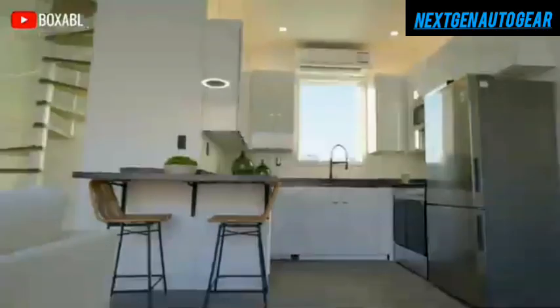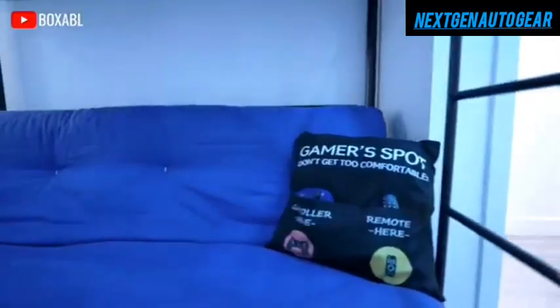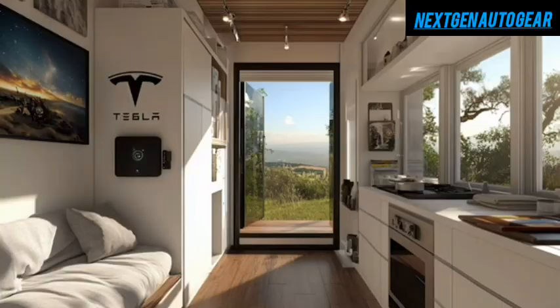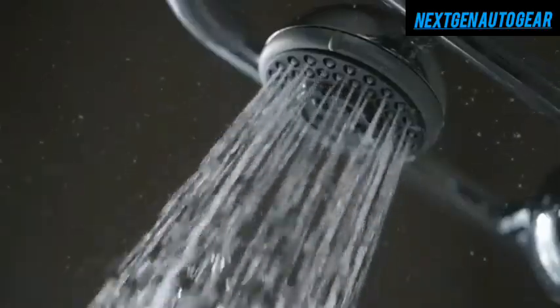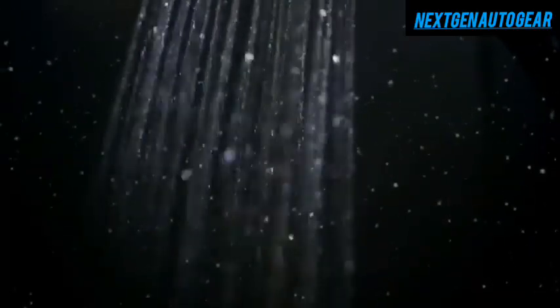Inside, Tesla has maximized space efficiency with multifunctional furniture. A Murphy bed doubles as a 48-inch workspace during the day, ideal for remote work. The 6.4-foot kitchen includes dual-zone induction cooking, a compact but highly efficient 3.2-cubic-foot refrigerator, and Tesla's new water-efficient dishwasher, which operates on just 1.8 gallons per cycle — 40% less than leading compact dishwashers.